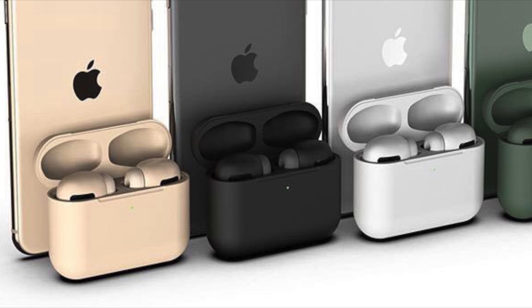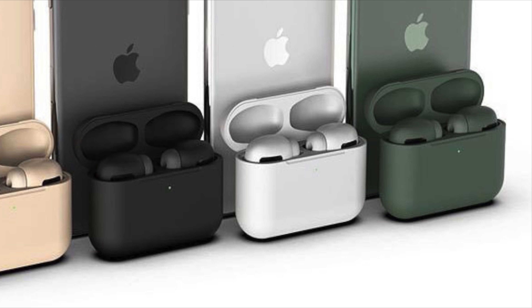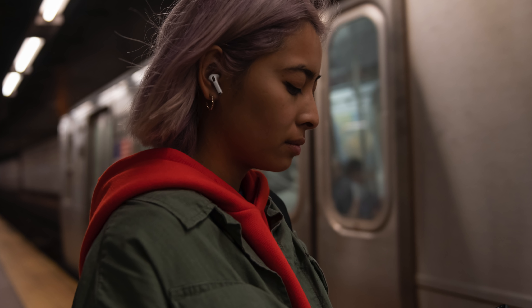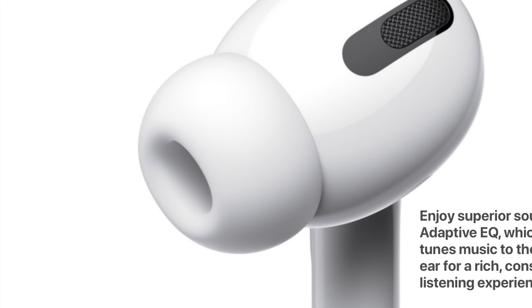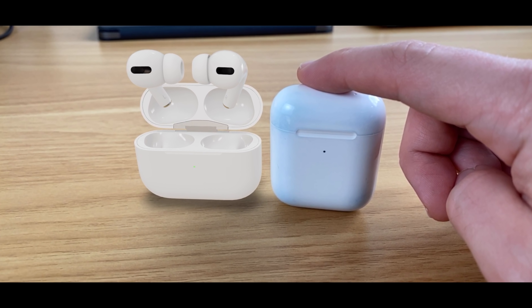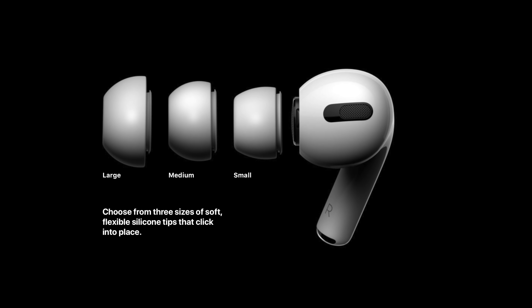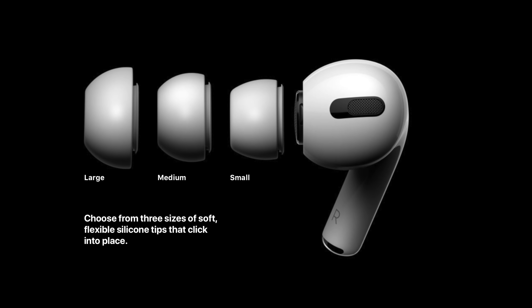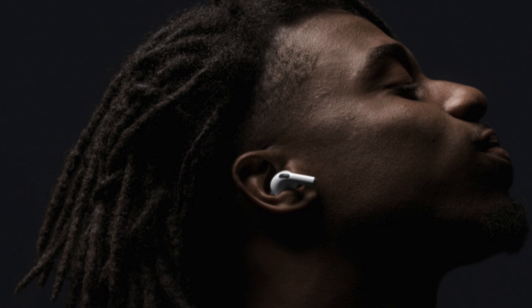Before AirPods Pro were announced, rumors suggested they'd come in a wide array of colors matching the iPhone 11 Pro series, but those rumors weren't true — we're just getting AirPods Pro in the classic white color. The design is a little different from standard AirPods because AirPods Pro feature an in-ear design, meaning the earbuds go farther into your ear with silicone tips. The charging case for the Pro version looks a little longer and a little shorter than the regular AirPods case.